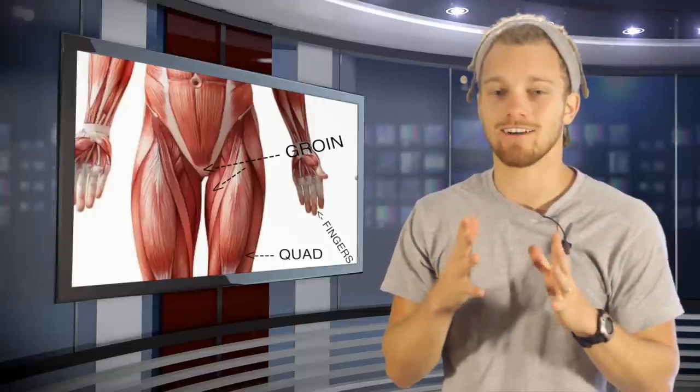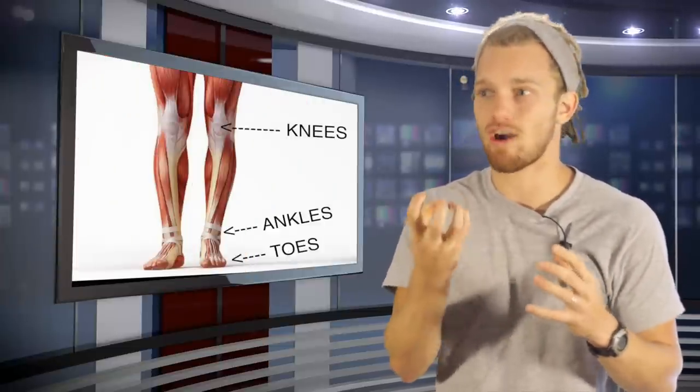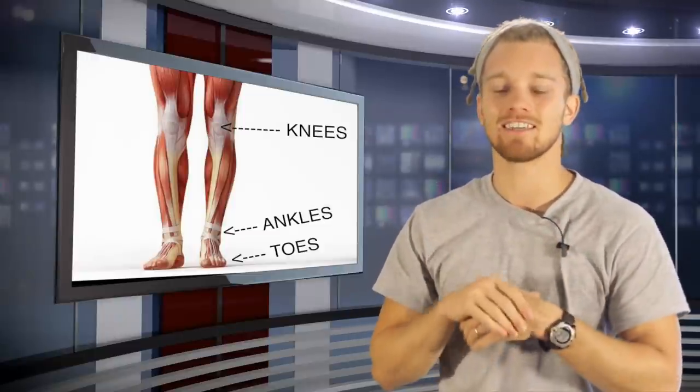The groin, obviously. Kicks to the groin, punches, elbows, anything — including grabbing the groin. Seriously, I know it sounds weird, but if you get a good hold and you tug on it, that's going to do some serious, serious damage.